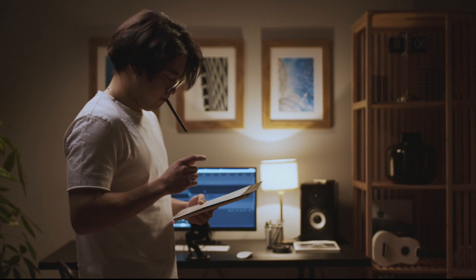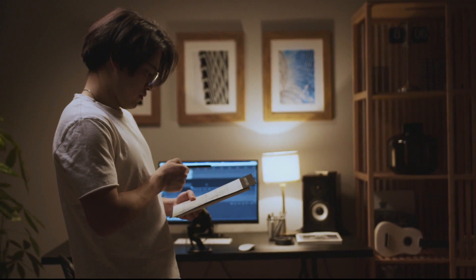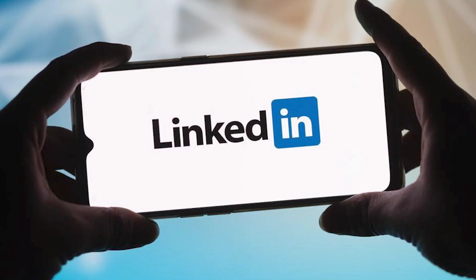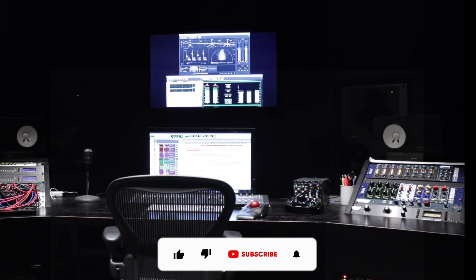The capability to simultaneously livestream your recording session on many platforms is one of its notable features. Popular networks including Facebook, YouTube, Twitch, and LinkedIn, as well as a custom RTMP destination, are all possible streaming destinations.